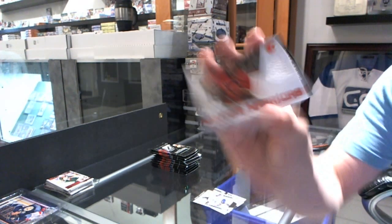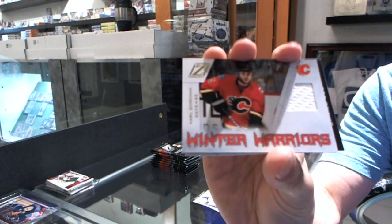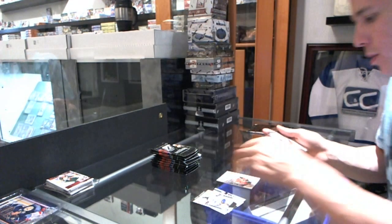We've got a Winter Warriors jersey for the Calgary Flames' Mark Giordano.